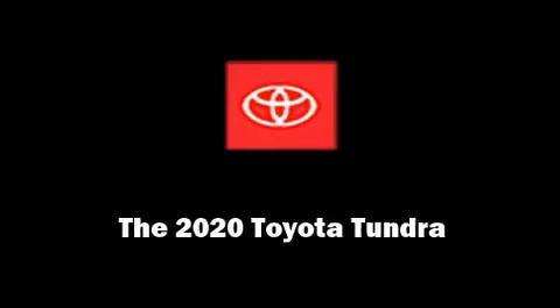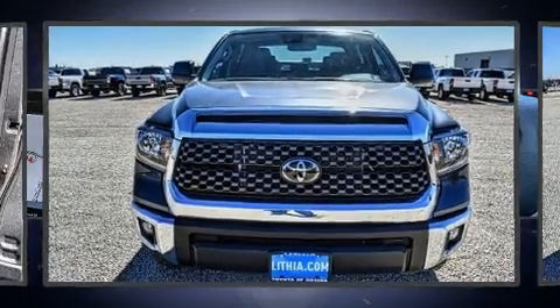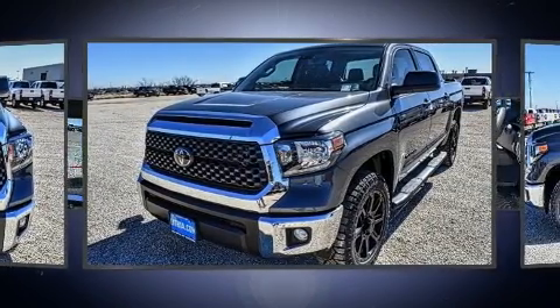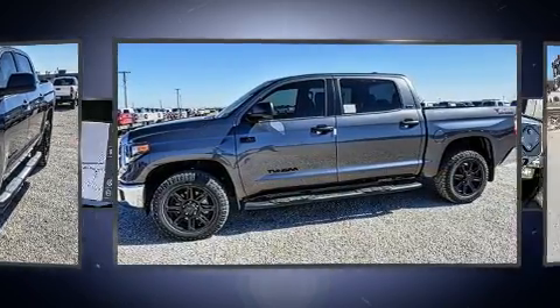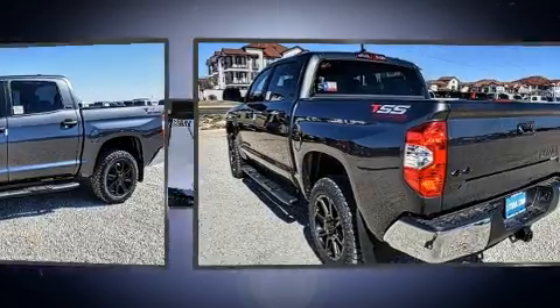Introducing the 2020 Toyota Tundra. This four-door, five-passenger truck stands out among competitors in its class. Under the hood, you'll find an eight-cylinder engine with more than 350 horsepower, providing a smooth and predictable driving experience.